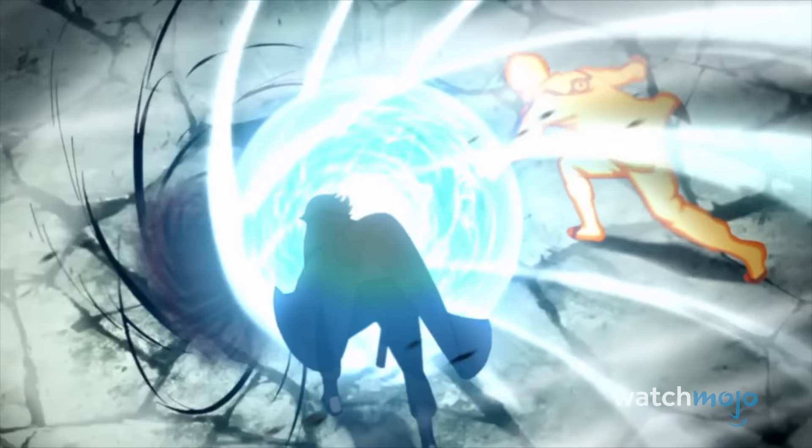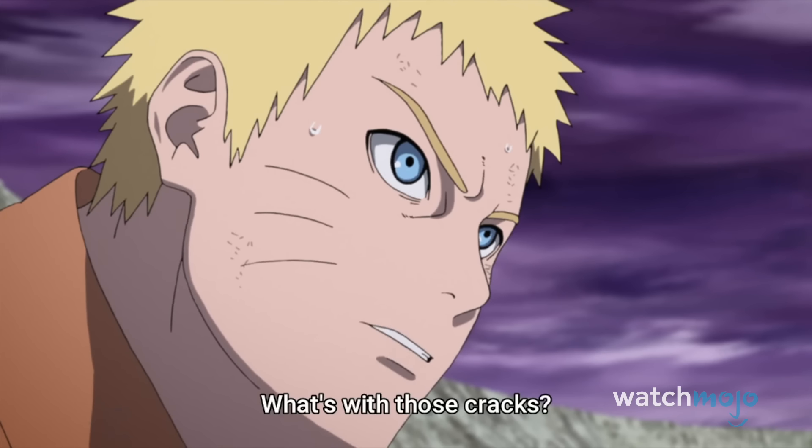The duo may lose, and Naruto is captured, but as far as the visuals go, we see this fight as an absolute win.